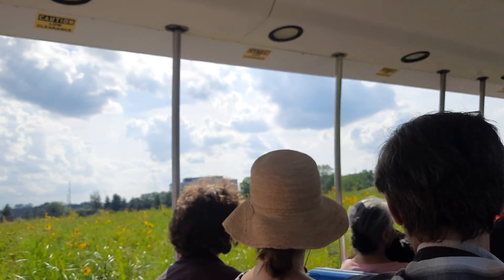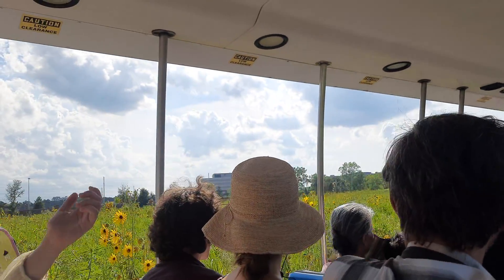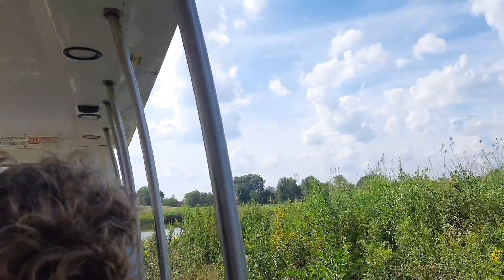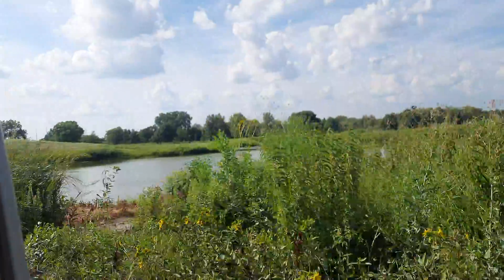On your left is the mesic tall grass prairie. At one point, 60% of the state of Illinois looked exactly like what you see to the left. And now we're down to less than one-tenth of one percent — I should say one percent — of all that land still in prairie form.